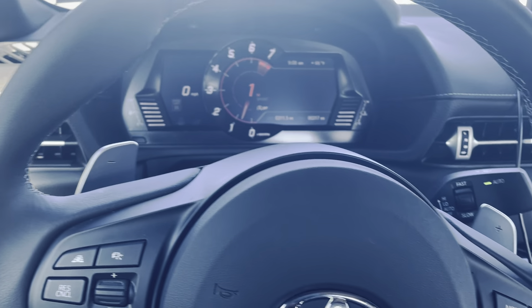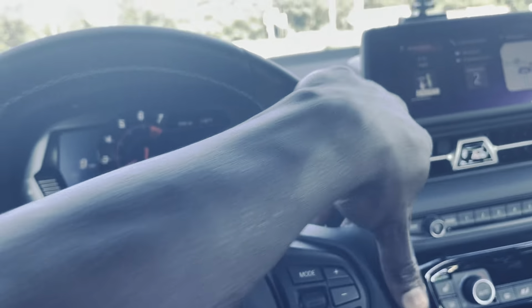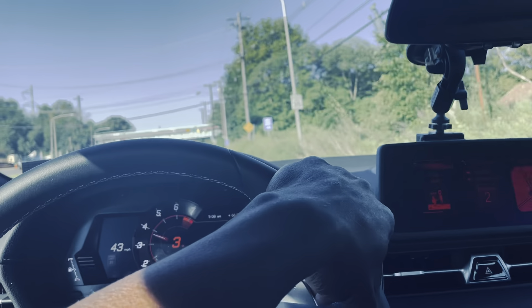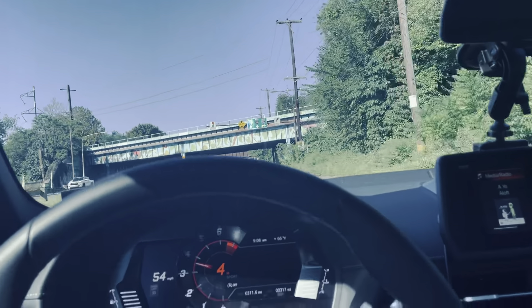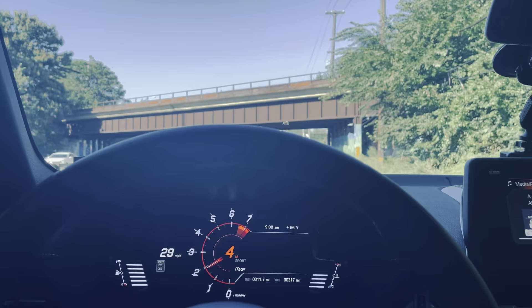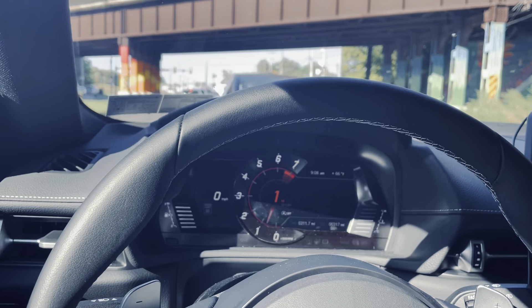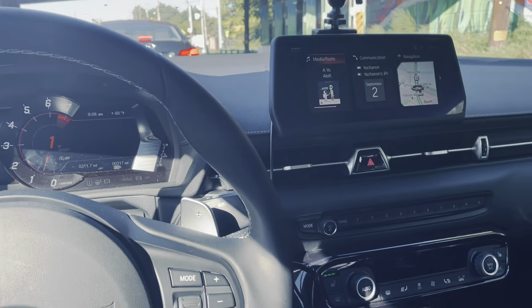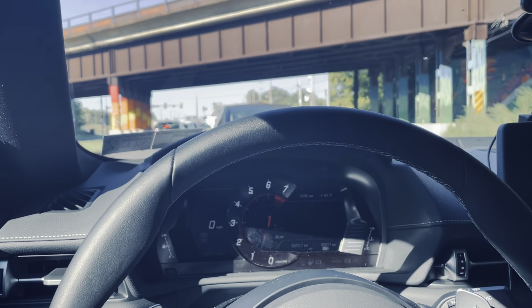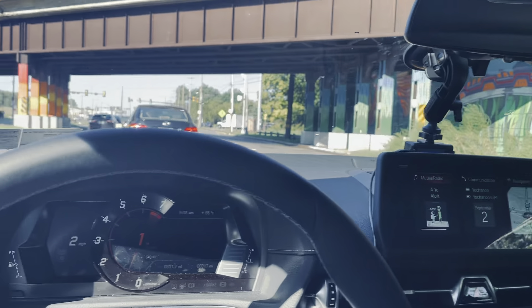I'm in sport mode — the exhaust flap is open on the right side, which is the passenger side. Zero to 60 is like four or five seconds. I don't want to mix up the numbers with the 2.0s I had. It's a little dirty — it rained last night. I need to clean the interior. But yeah, this thing is a monster. I don't plan on doing any add-ons just yet, maybe in a few years.